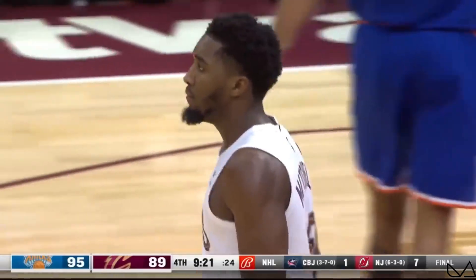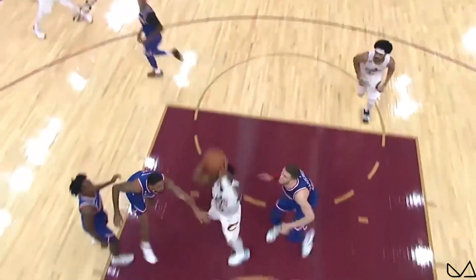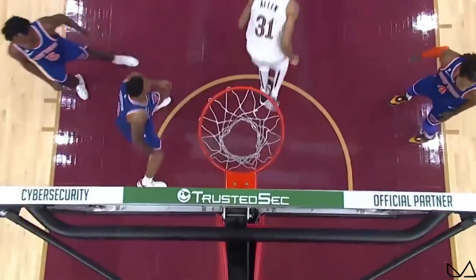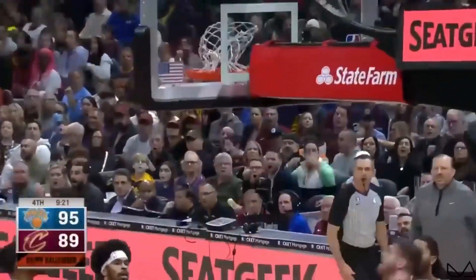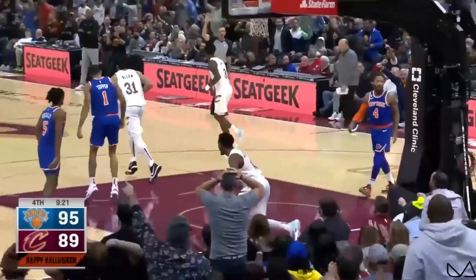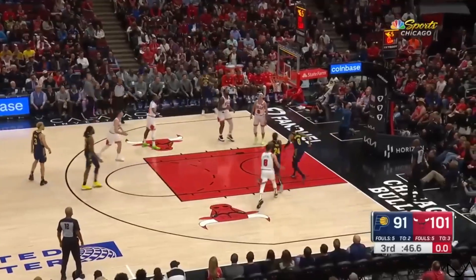Just a gorgeous move by Donovan Mitchell for the fly — watch it take on three defenders, split them, finish it with the dunk. That'll beat the buzzer.